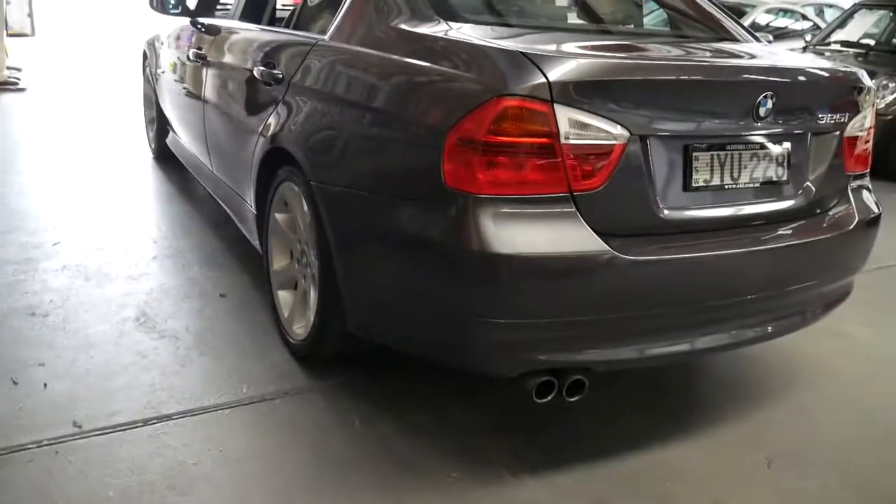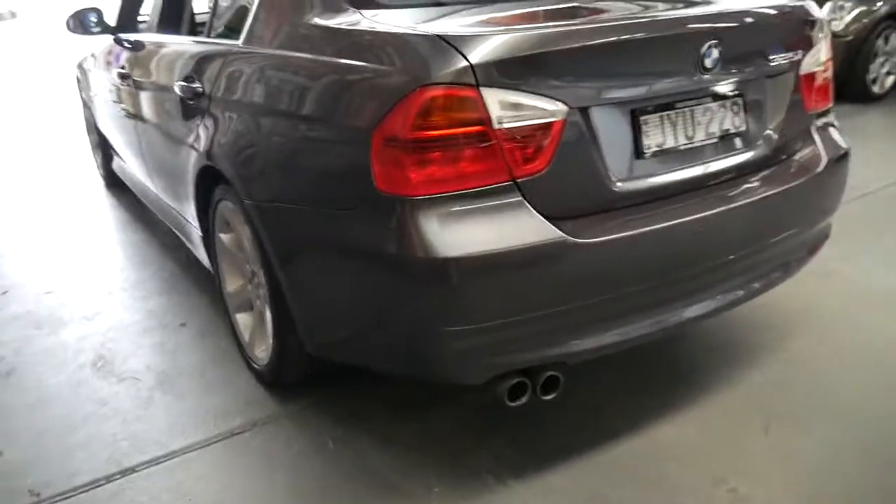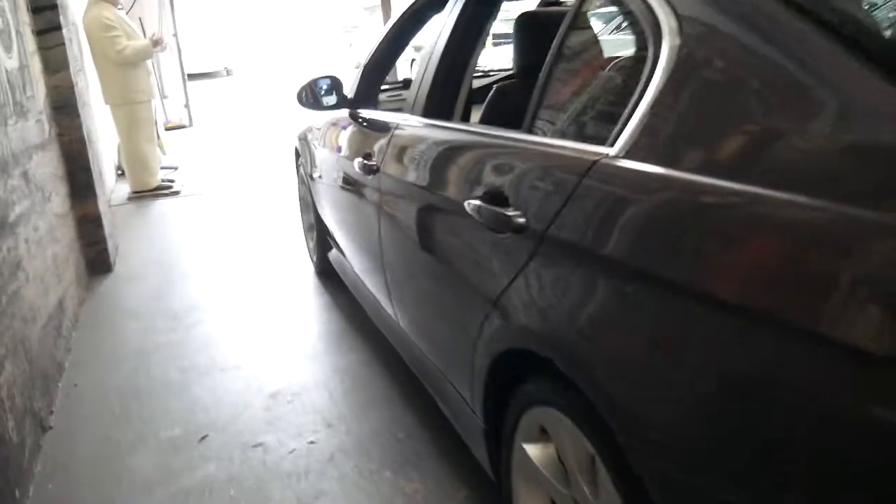To be perfectly honest, we don't buy the 320i's — they're just not a powerful enough engine for this size car. The six cylinder 2.5 litre is certainly everything that you could hope for.